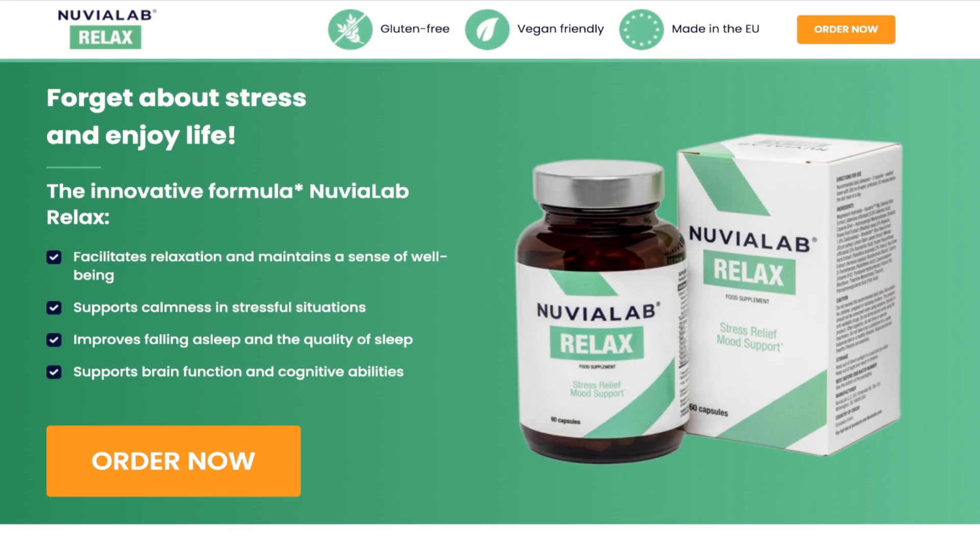But first, I have an extremely important warning, so please pay close attention to what I have to say. The first thing you need to know about Nuvia Lab Relax is to be careful with the site where you will buy this product, because it is only sold on the official website of the manufacturer. Avoid buying on any other website so as not to buy fake products that could harm your health and cause you to lose your money.